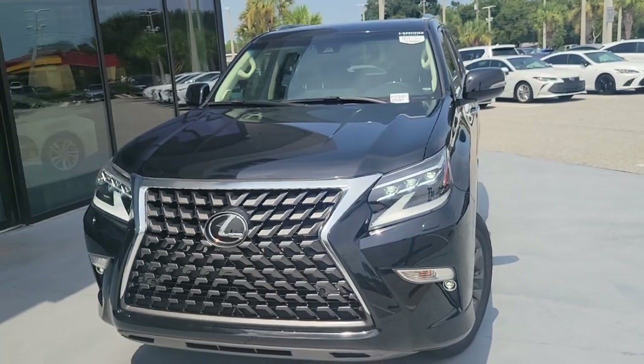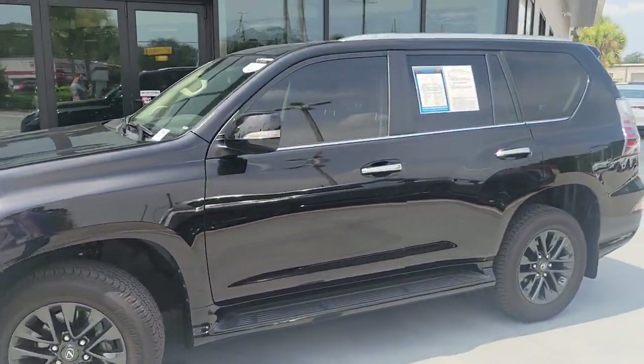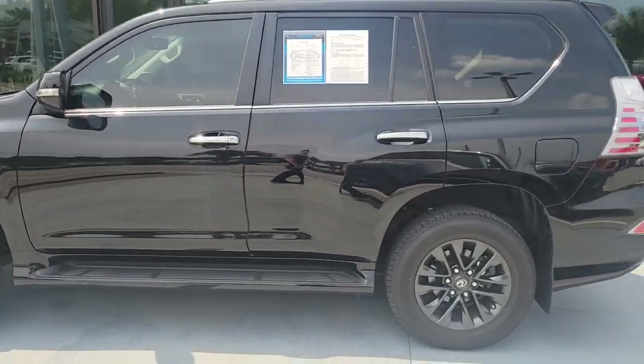Hello, this is Norm McKay introducing our Certified Pre-Owned Car of the Week. This week features our 2021 Lexus GX 460.